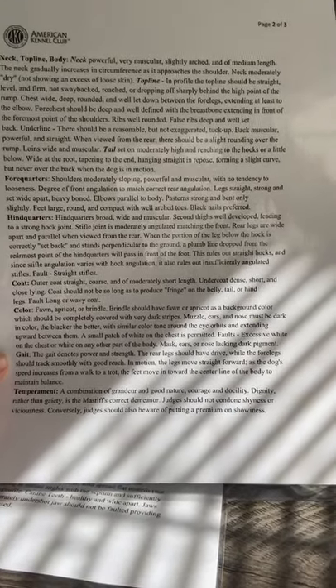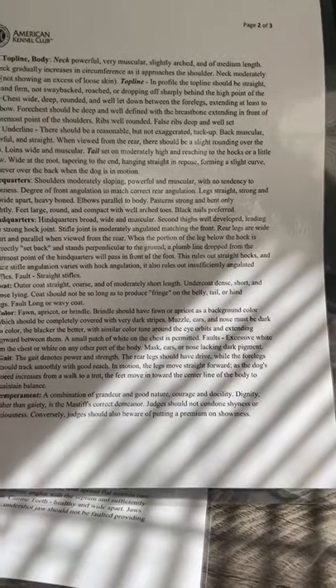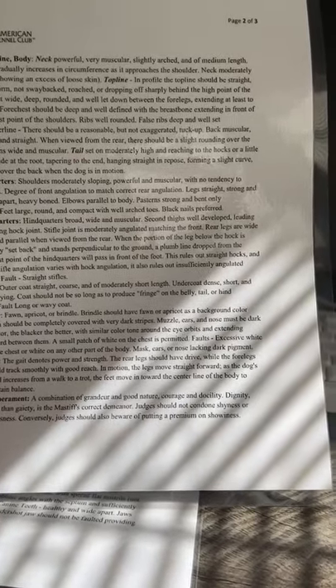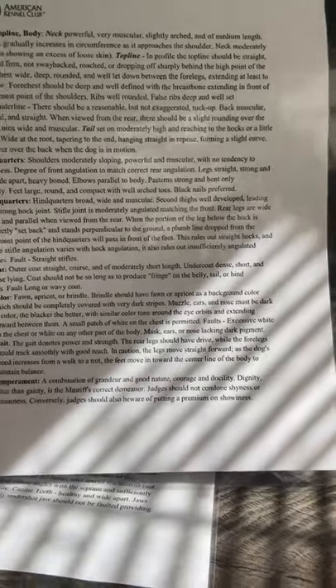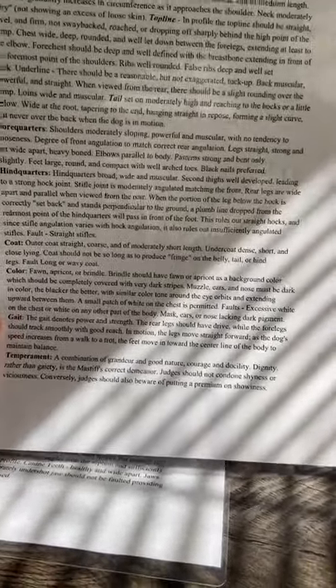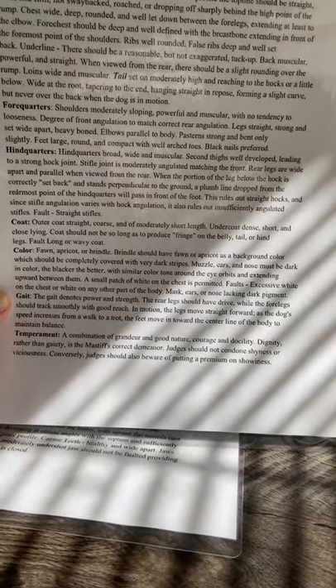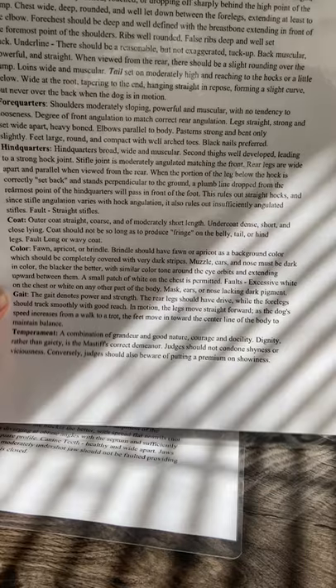Gait: the gait denotes power and strength. The rear legs should have drive while forelegs should track smoothly with good reach. In motion, the legs move straight forward; as the dog's speed increases from a walk to a trot, the feet move in toward the center line of the body to maintain balance. Temperament — and this is a big one: a combination of grandeur and good nature, courage and docility. Dignity rather than gaiety is the Mastiff's correct demeanor. Judges should not condone shyness or viciousness. If you are going to have a giant breed, temperament is so important. That is why we focus so much on training and socialization when our puppies are young, and this needs to be continued when you are at home with your puppy.